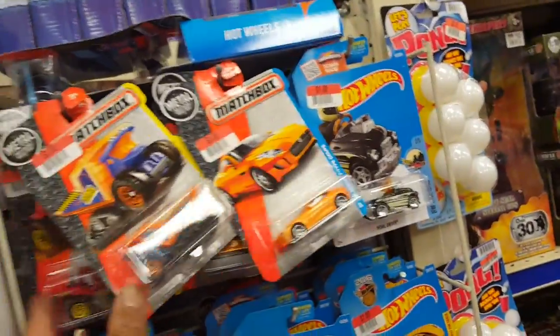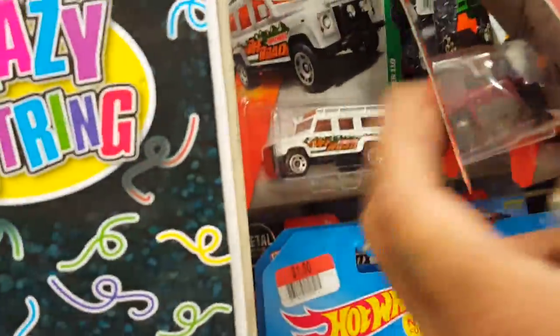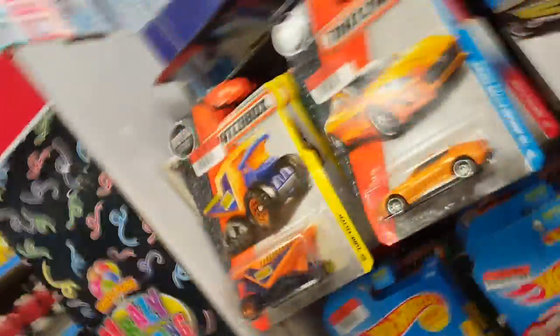Is there other Hot Wheels? Because they usually have a lot of Hot Wheels. They do have these Hot Wheels, but where's the trays at? The Jaguar — already got that too. Another Land Rover. I'm just getting the chicken regular. That's it.